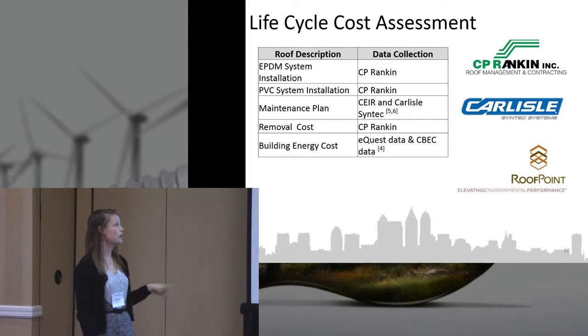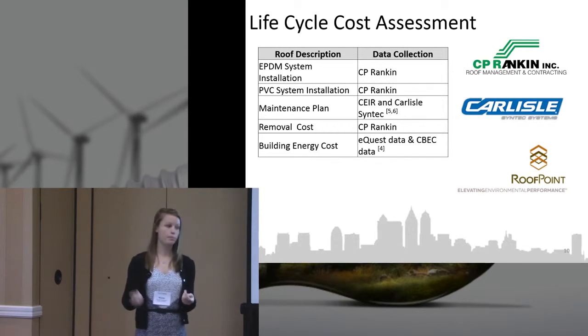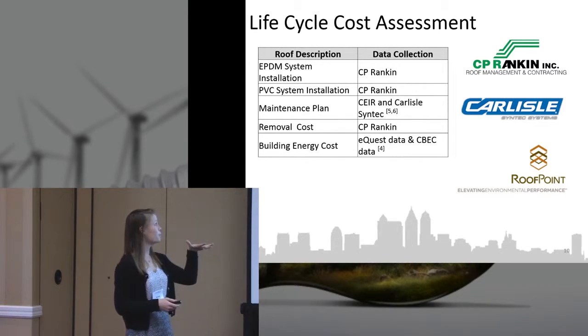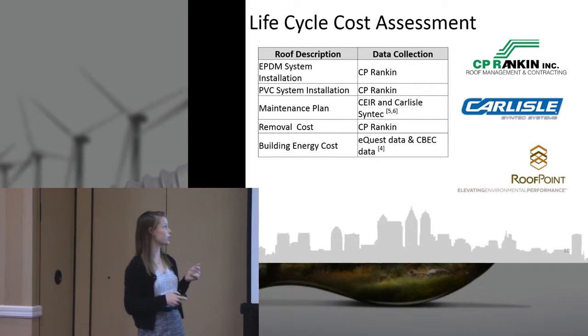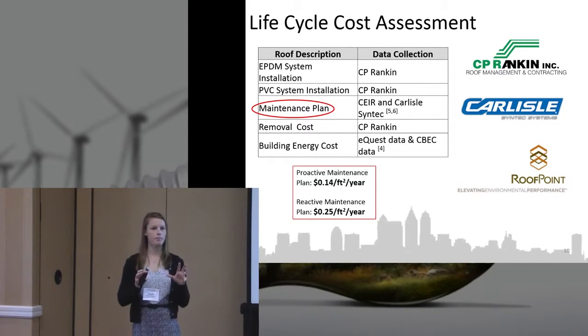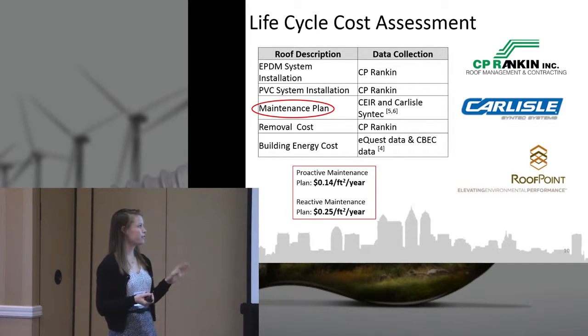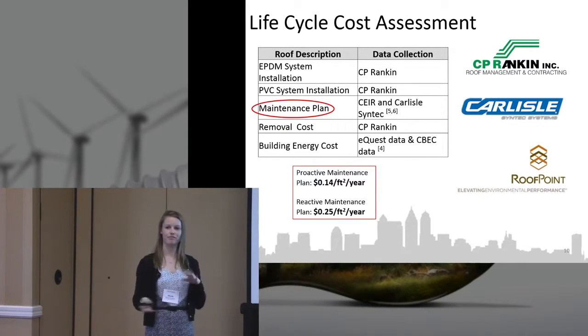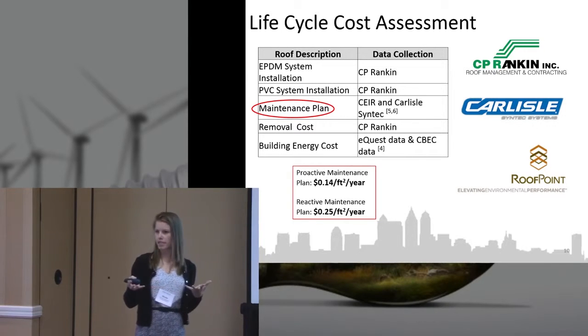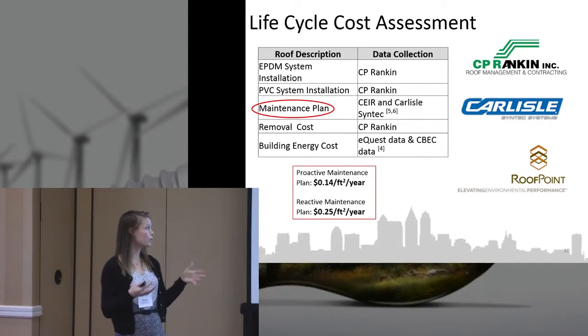For the life cycle cost assessment, we obtained industry data and performed a traditional net present value analysis with a 3% inflation rate. We ran it across both systems, including removal and building energy costs. We also included a maintenance plan, which turned out to be the biggest factor in the cost assessment. A 15-year roof study showed that a proactive maintenance plan — checking the roof quarterly and after major weather events — versus a reactive approach made a significant difference.